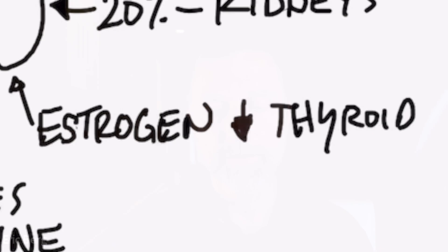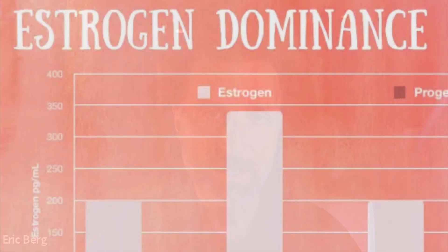If your estrogen is too high — if you're estrogen dominant — that could be the reason your thyroid is not working. As estrogen goes up, your thyroid goes down. Women that have heavy periods and estrogen dominance often have a thyroid problem. Instead of treating the thyroid, they should be treating the estrogen dominance, or they just won't see results.